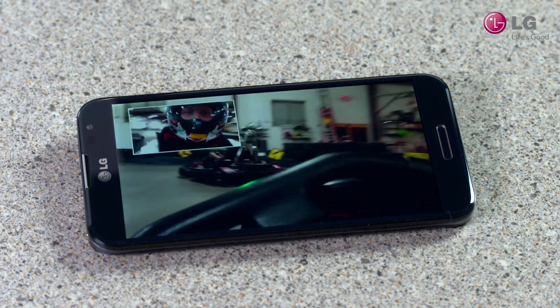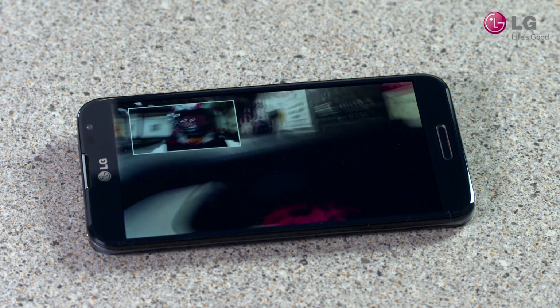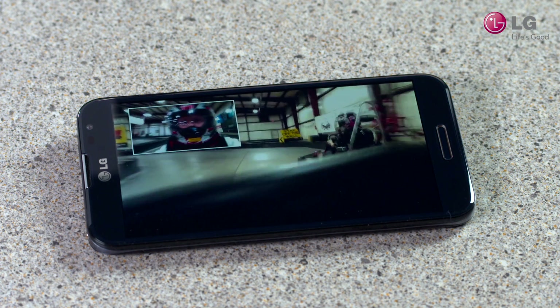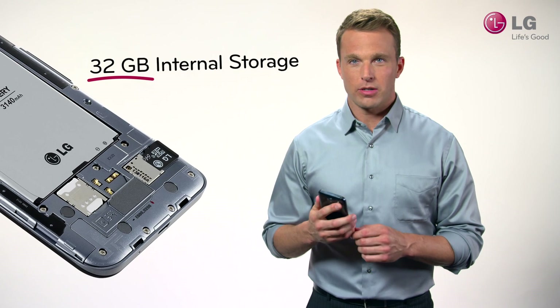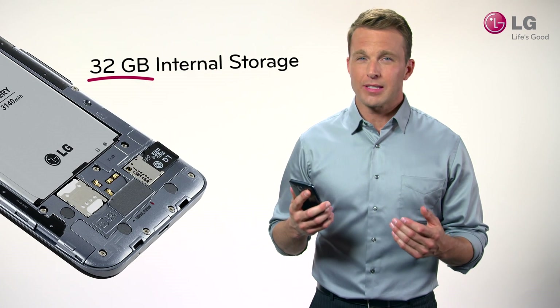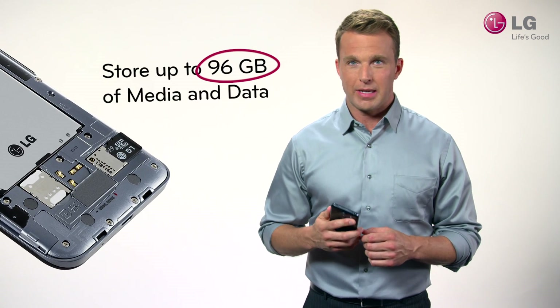And with dual recording, you can record video from both the rear and front-facing cameras at the same time — very, very cool. Optimus G Pro comes with 32GB of internal storage. And with an optional 64GB microSD card, you can store up to 96GB of media.